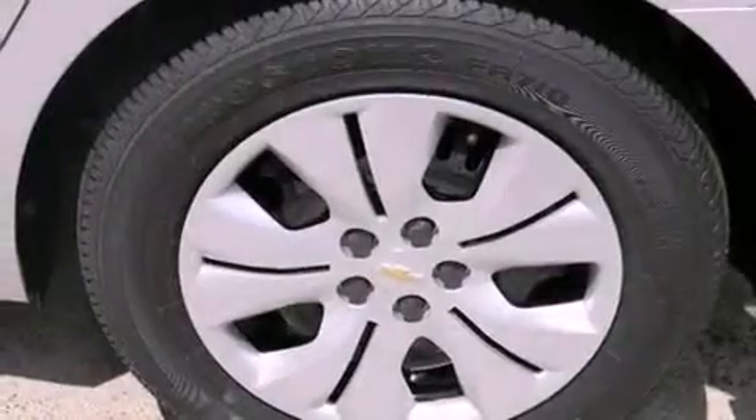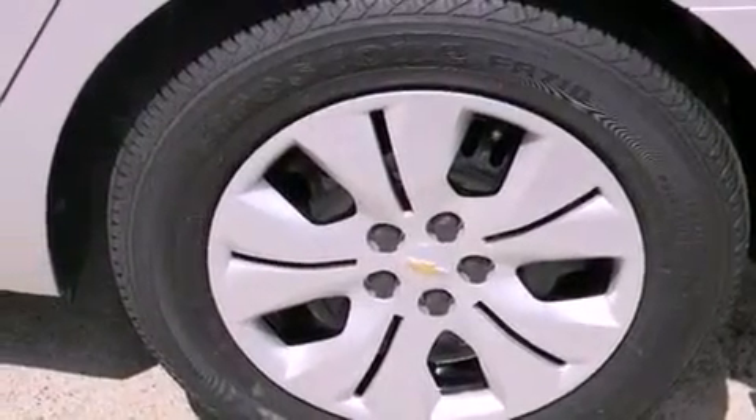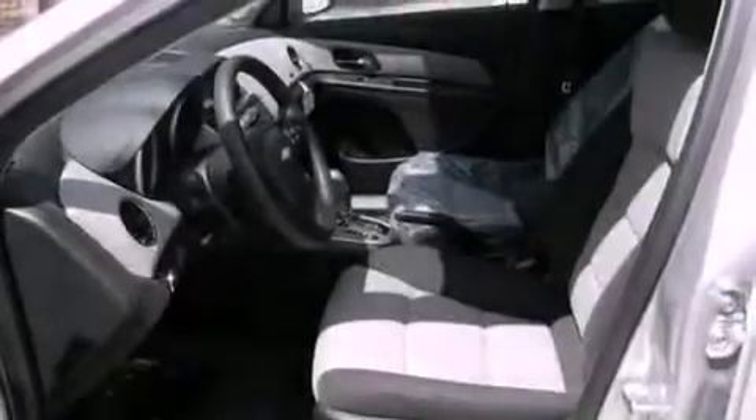An anti-lock braking system, rear curtain airbags, latch-ready child seat anchors, air conditioning, and the navigation system will help you get from point A to point B on time.